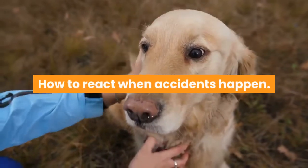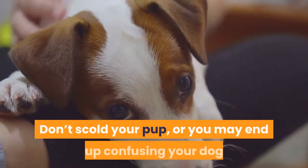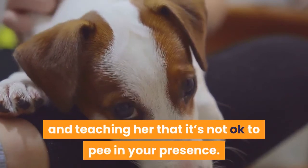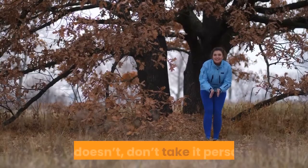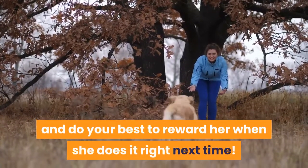How to react when accidents happen: your dog is bound to make mistakes — it's natural and normal. Don't scold your pup, or you may end up confusing your dog and teaching her that it's not okay to pee in your presence. When your pup makes a mess, simply take her to the pad. If he goes there, reward her handsomely. If she doesn't, don't take it personally and do your best to reward her when she does it right next time.